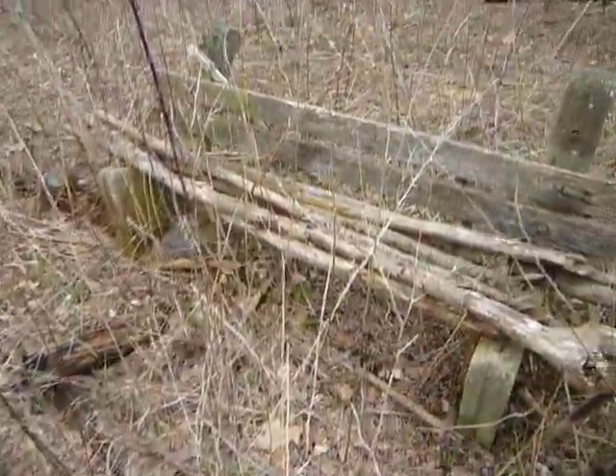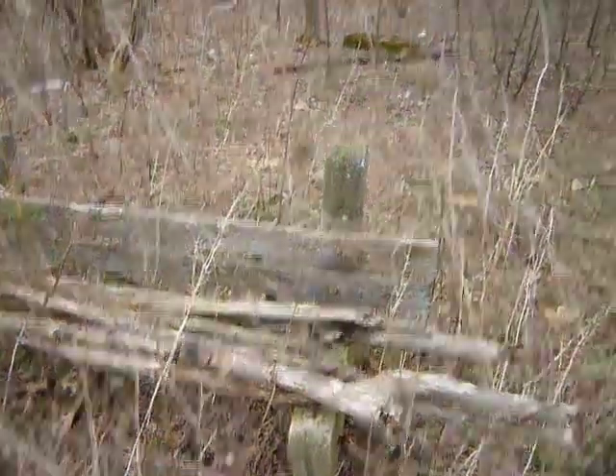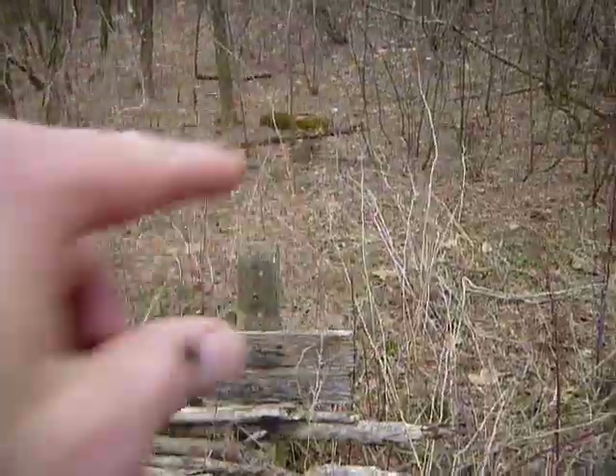A little too thorny — too many thorns around here. And there's a little cement post, cement block there too.